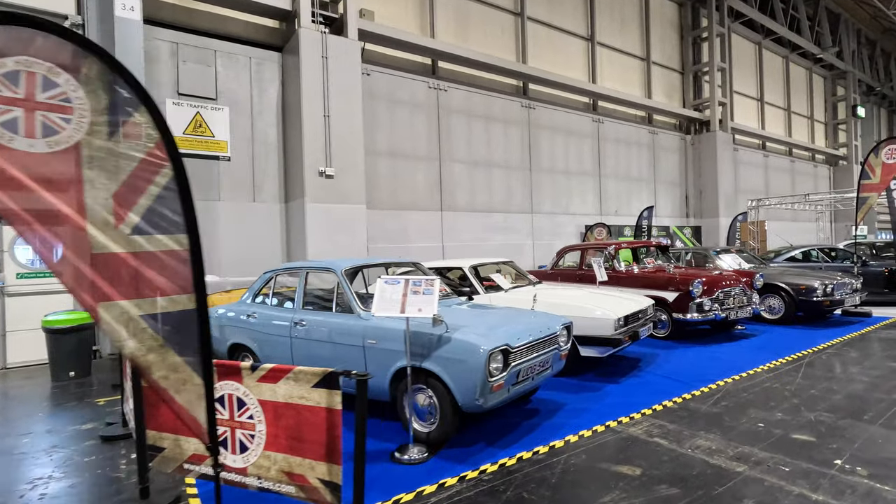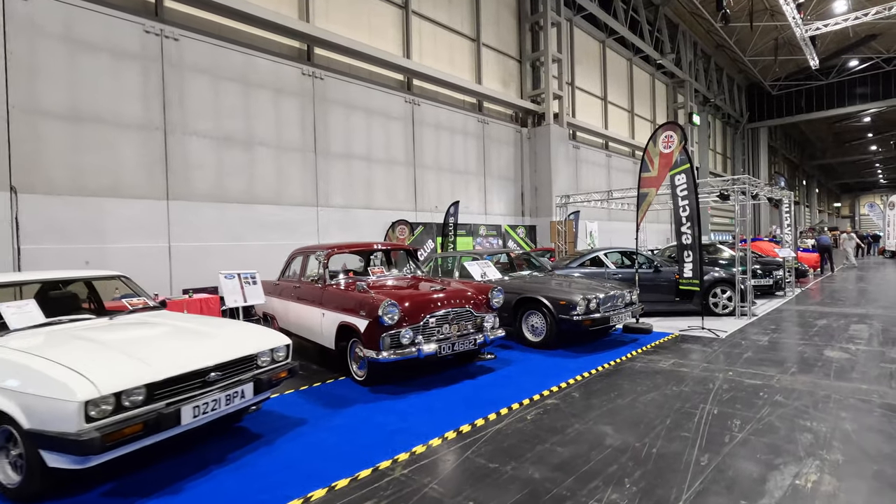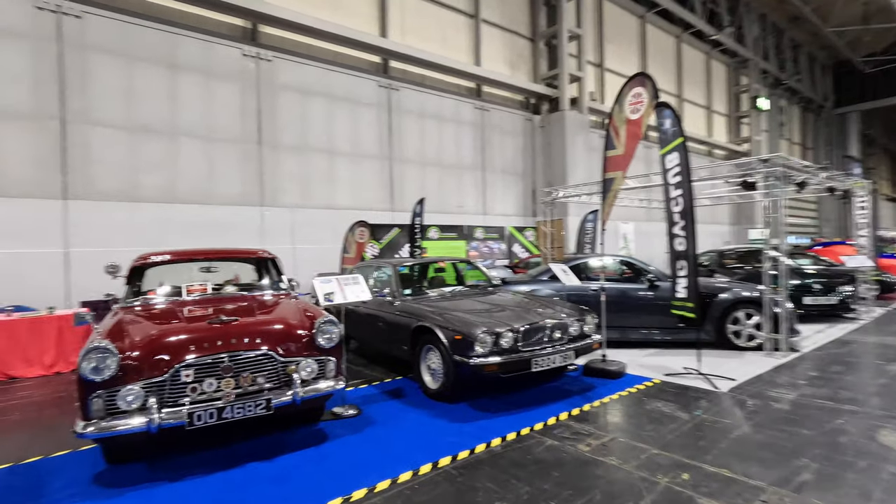Welcome to the stand of the Enthusiasts of British Motor Vehicles in Hall 3 of the National Exhibition Centre for the November 2024 Classic Car Show.